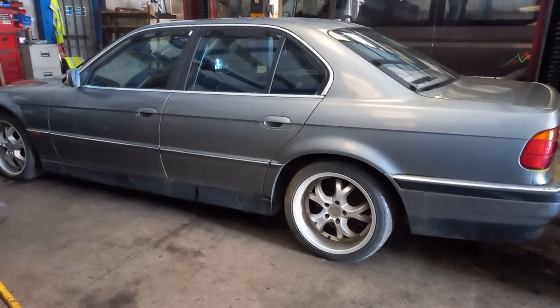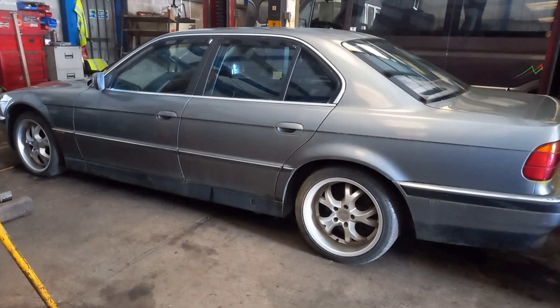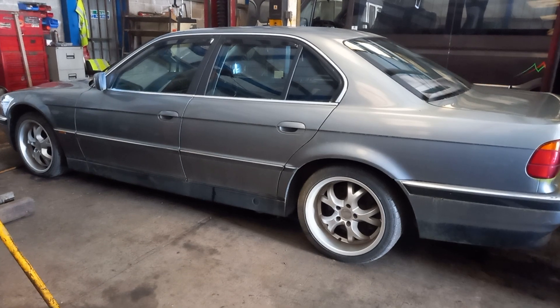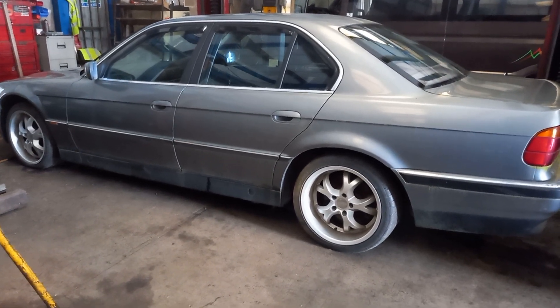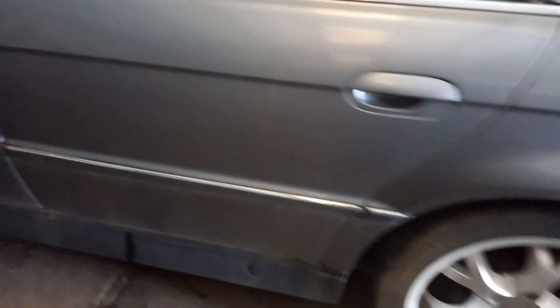We'll have a look at the other side. There's something to be proud of - that is lovely. There's no damage on it. They've got aftermarket wheels on it, and that's that one.